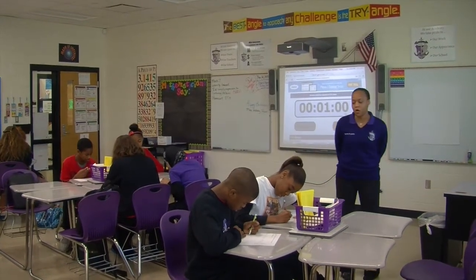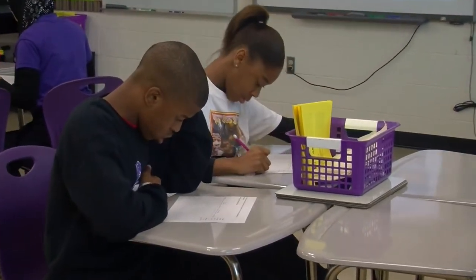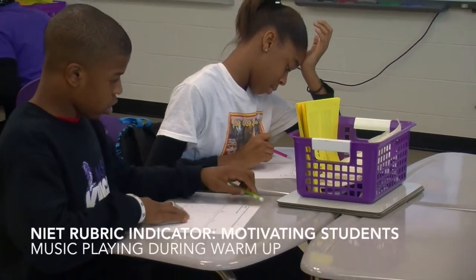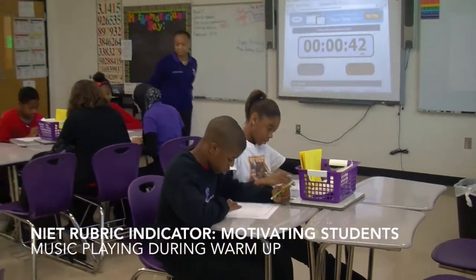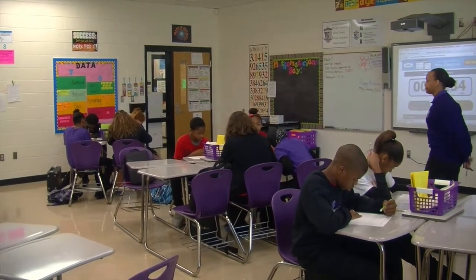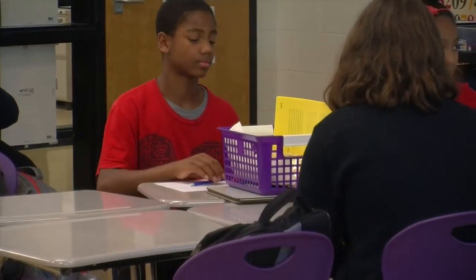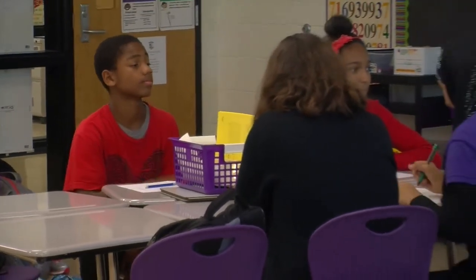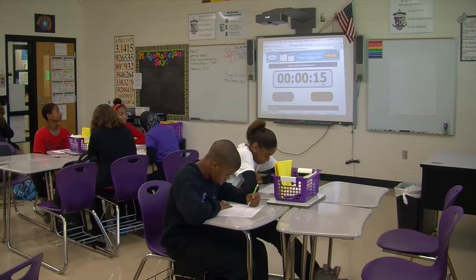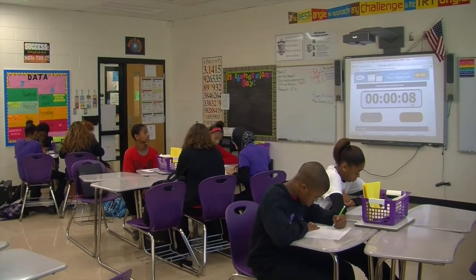All right, we have about one more minute on your warm-up. All right, 29 seconds — did you die? All right, we're going to wrap up your warm-up.